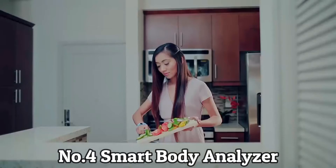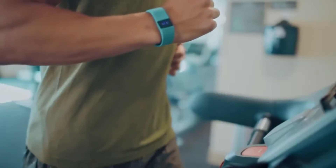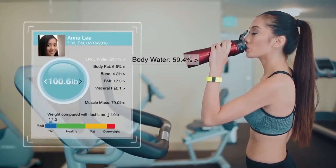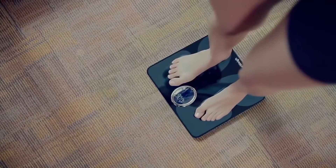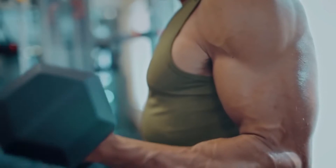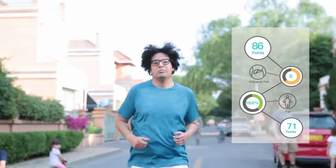Number 4: Smart Body Analyzer. Withings Smart Body Analyzer is a complete health tracking scale. Though it appears like a normal weighing scale, it provides detailed health data. It measures body fat percentage, heart rate, and room air quality, along with your weight. The data can be synced with the server using a mobile app. You can easily set goals and track your progress. The app can plot graphs of the air quality, instructing you to clean the room as and when required. It is a holistic health scale that helps you take care of your body.